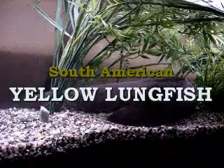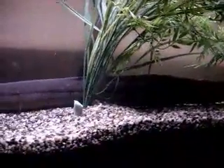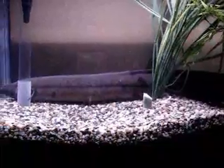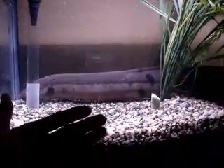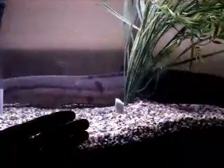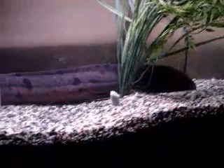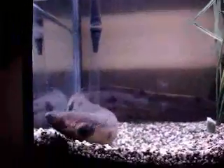Welcome to the world of the South American Yellow Lungfish. Its scientific name is Lepidocyrin paradoxa. This species can be found throughout the waters of South America. I'm comparing its scale to my hand just so you can get an overall size of this beast. I find this one of the most fascinating creatures I've come across in many years. I've owned this particular lungfish for 14 years already, and it's been a really great experience.